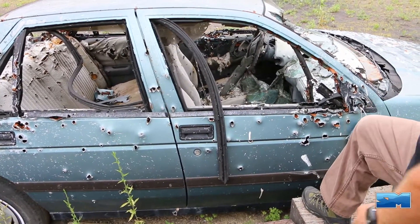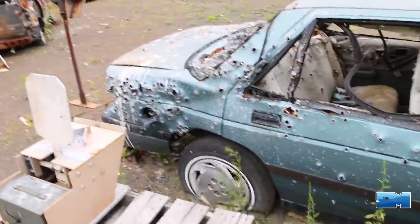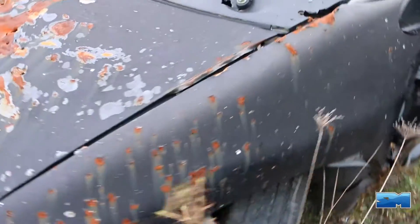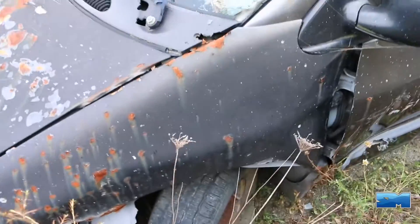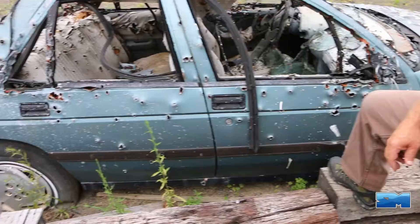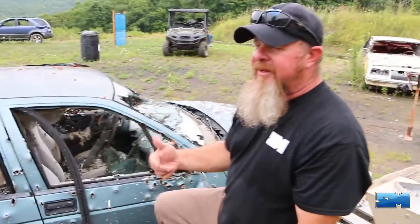The big thing is: the engine block is your clear first choice. Secondary would be your rear axles, if it has a real axle and steel wheels. If it's got aluminum wheels and a small I-beam axle, it's not a great place to be, but it's better than anywhere else — which includes in front of the doors or the trunk area. And we always get asked: will the vehicle blow up?